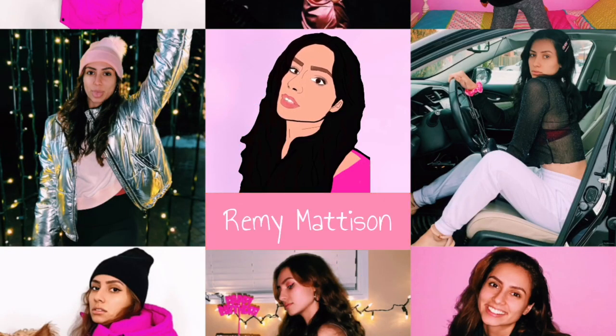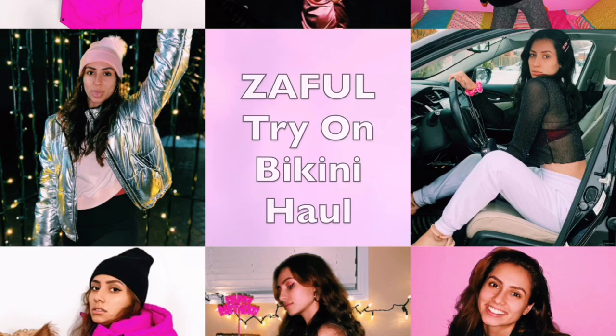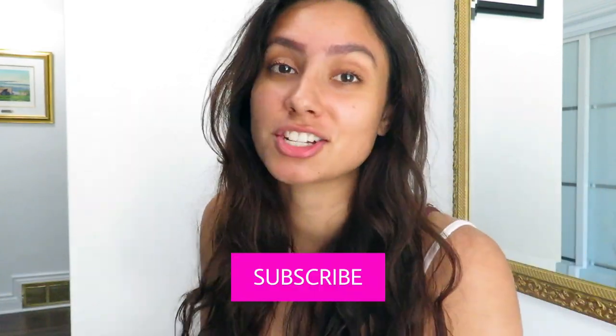Hey YouTube, welcome back to my channel, it's Remy Madison. If you're a new viewer joining me for the first time to check out my bikini haul, make sure you pause this, go below and hit the subscribe button, turn on post notifications so you get notified every time I upload, give this video a big thumbs up, comment down below what your favorite suit of the day is, and follow me on Instagram and TikTok at Remy Madison.